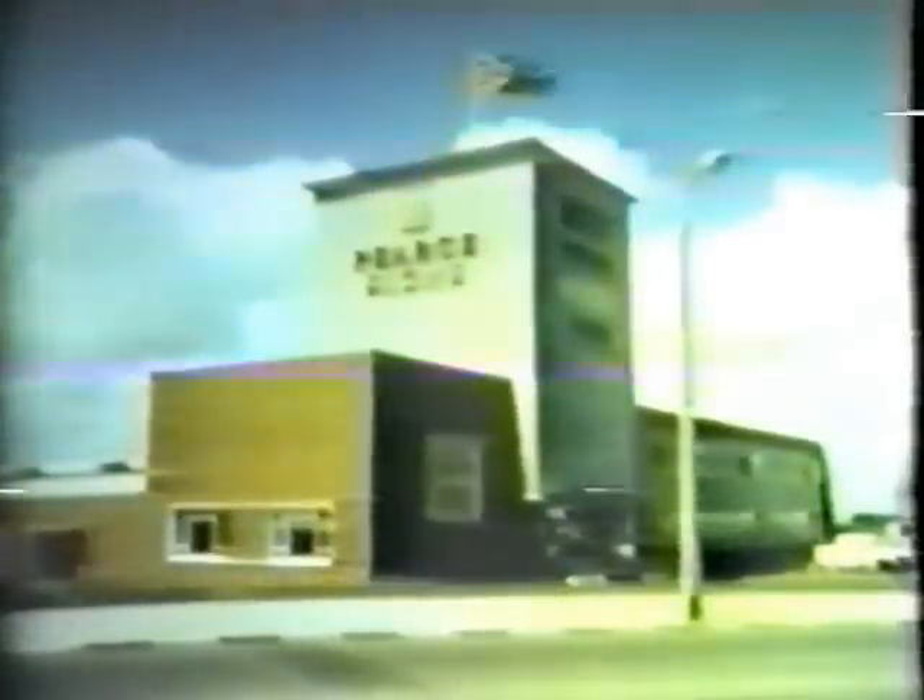Broadstairs is in the heart of the famous Thanet holiday area, with many additional attractions close at hand. With its wonderfully healthy atmosphere, Broadstairs, in addition to being a holiday resort, is fast becoming more residential. Fine houses, bungalows, and flats are appearing, and light industries too are springing up to take the influx of people choosing to live and work here.